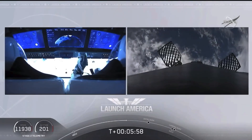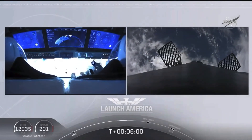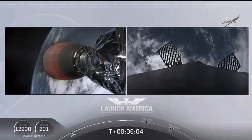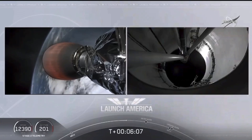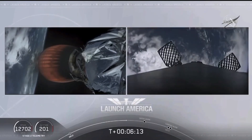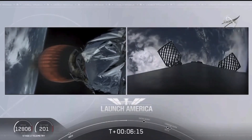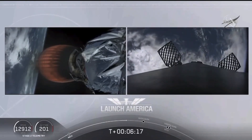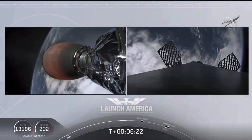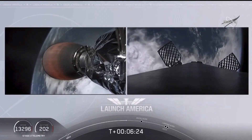After the entry burn will be the landing burn, which is just a single engine. SpaceX, nominal trajectory. They are still on a nominal trajectory on Dragon, still on second stage — that's that MVAC engine on second stage. On your left screen, on your right screen is that first stage booster coming back towards our drone ship, Of Course I Still Love You. We're about a minute away from entry burn.